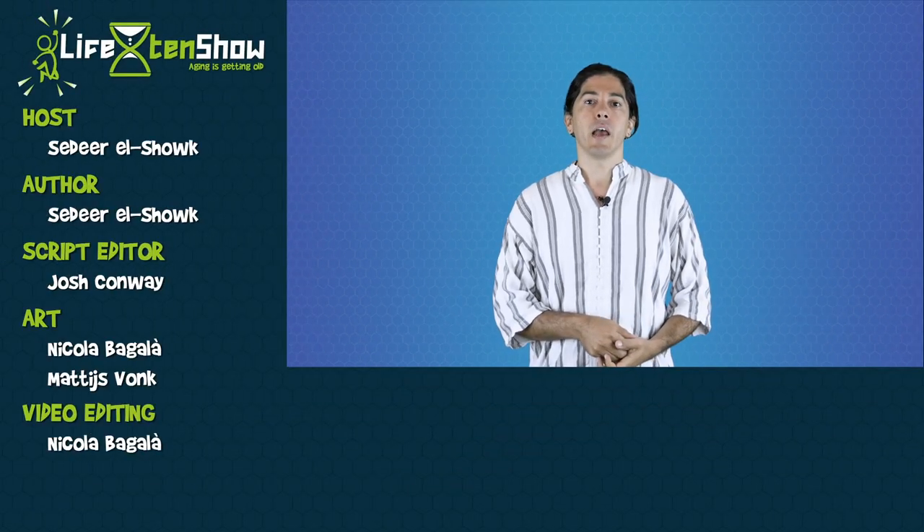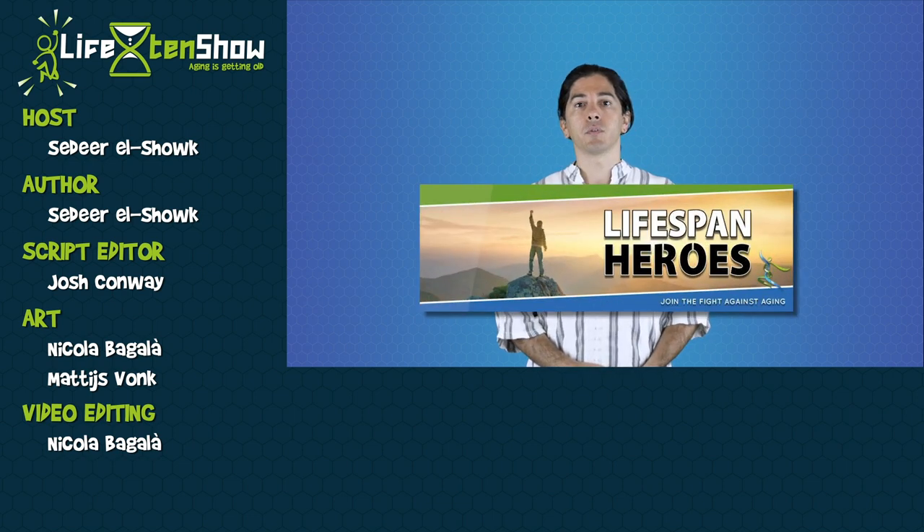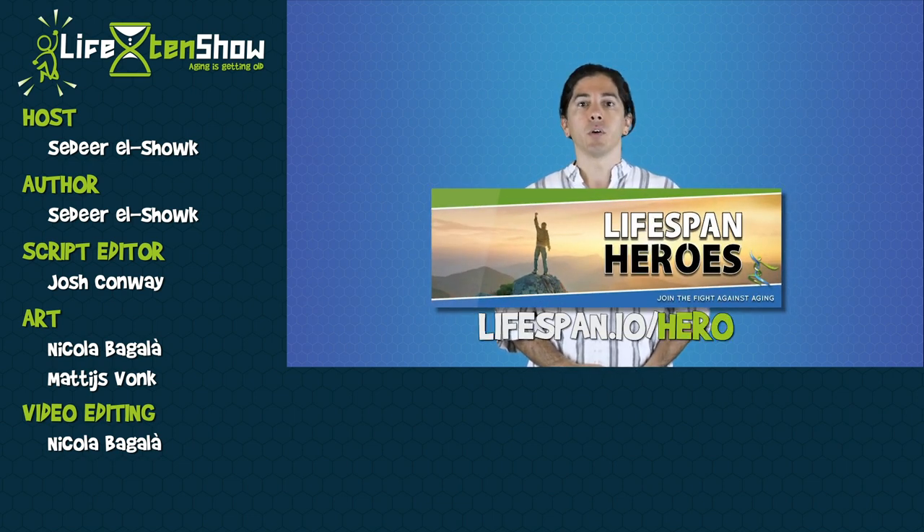Thanks for watching, and if you enjoyed this, please share it with your friends and click the like button below. A big thank you to all of the Lifespan Heroes, whose crowdfunding support makes this show possible. If you'd like to support X10 and its parent organization, Lifespan.io, head over to Lifespan.io/hero and make a pledge.